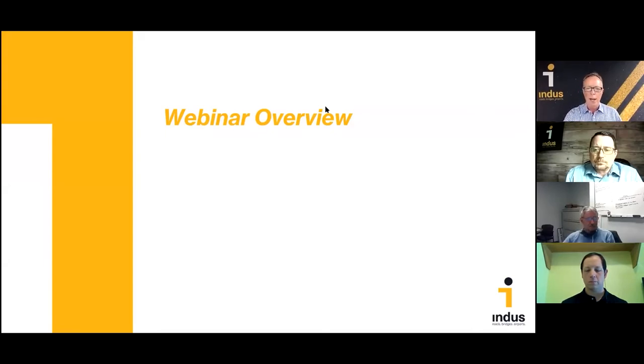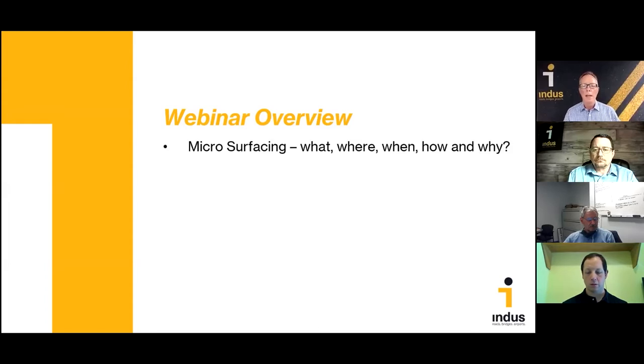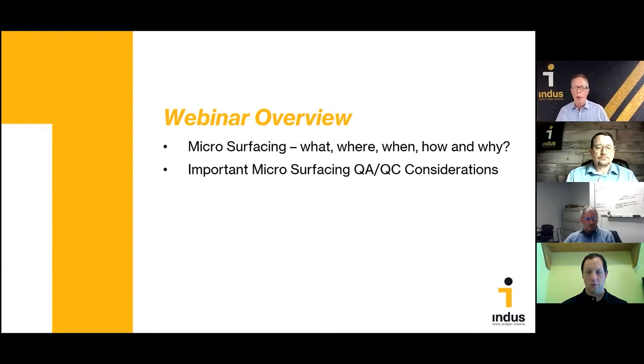Thank you again, everybody, for joining us today. Let's quickly review our game plan for the webinar this afternoon. The first thing I'd like to do is share with you the answers to five basic questions about microsurfacing. Our experience level with the treatment ranges from none at all to a lot, but I want to make sure we cover the basic information for everybody.